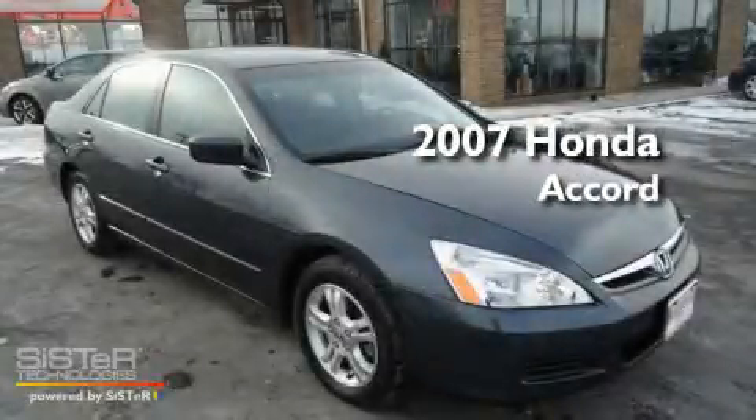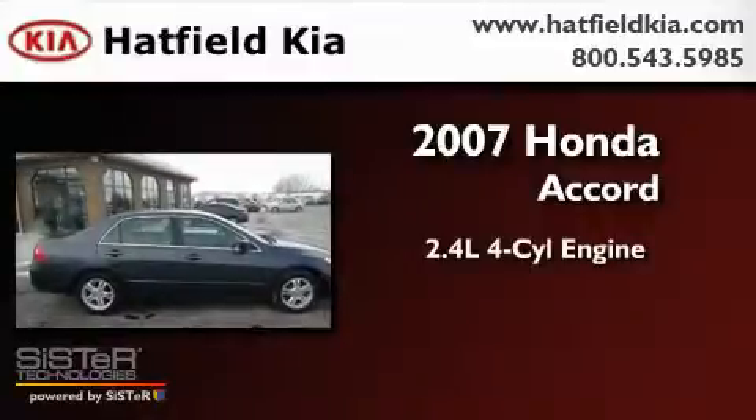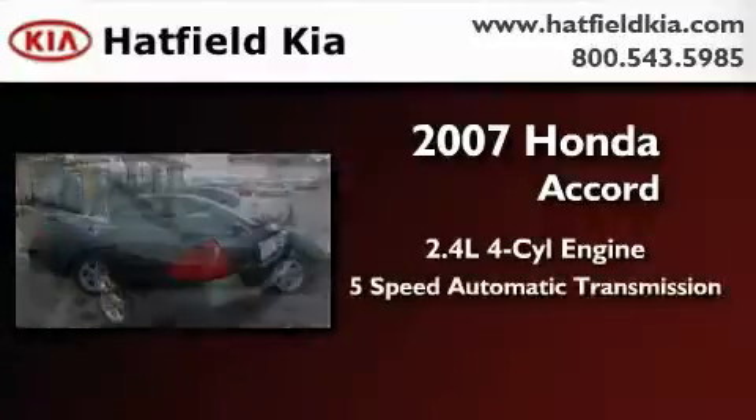This is a 2007 Honda Accord. It has a 2.4-liter 4-cylinder engine and a 5-speed automatic transmission.